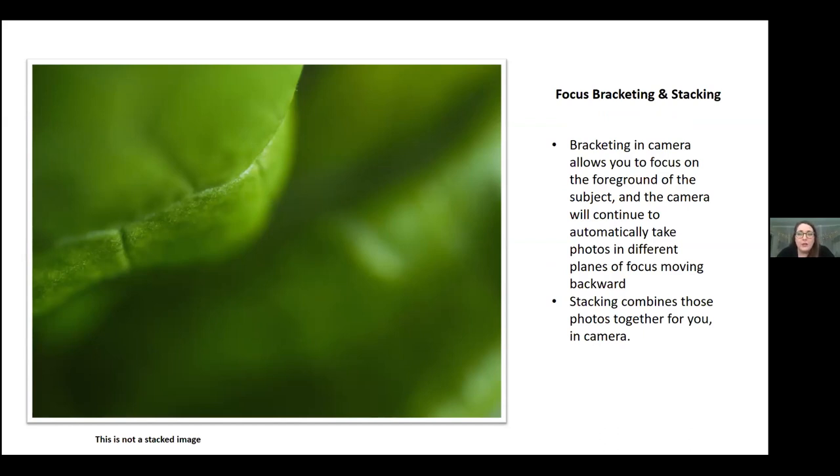Focus bracketing can be done with really any camera — you just have to change your plane of focus. What it does in camera is allow you to focus on the foreground element, and when you have bracketing turned on and press the shutter button down, it continues to take images while moving the plane of focus backward. When you stack them, it puts those images together for you. You can choose to turn stacking on or off if you want to bracket them yourself in other programs. If you're shooting in RAW and choose to have the camera stack for you, the stacked image is a JPEG, but you still have all the RAW images in the bracketed set.